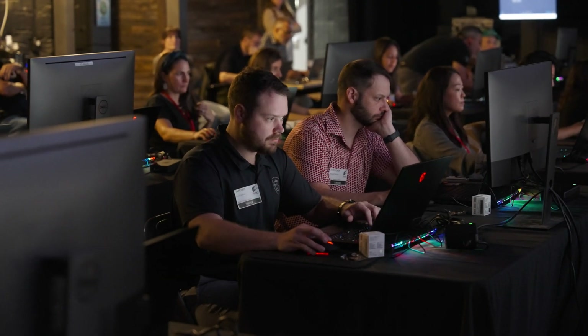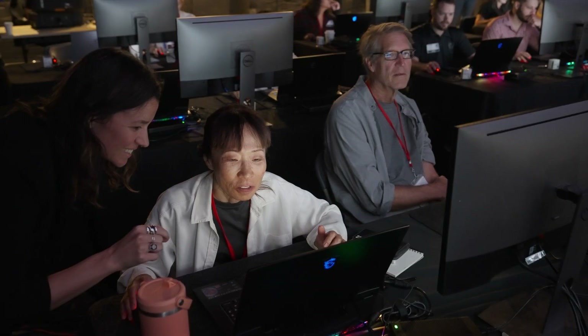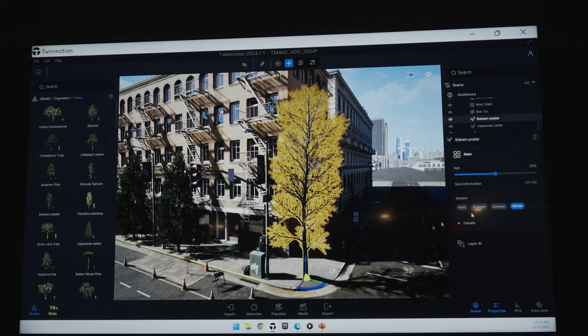If you can learn Twinmotion, which you can do in about five minutes, then you have all the power of Unreal Engine in your hand, and it puts the art department back on equal footing with VFX and the other teams that are doing these big, beautiful environments. It gives us the ability to be better storytellers faster and more efficiently in the art department.